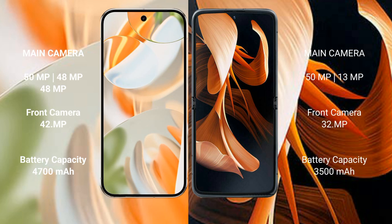The Google Pixel 9 Pro has a triple camera setup: 50MP plus 48MP plus 48MP telephoto camera with a 32MP front camera. The modular has a dual camera setup with a 50MP plus 13MP camera and a 32MP front camera.